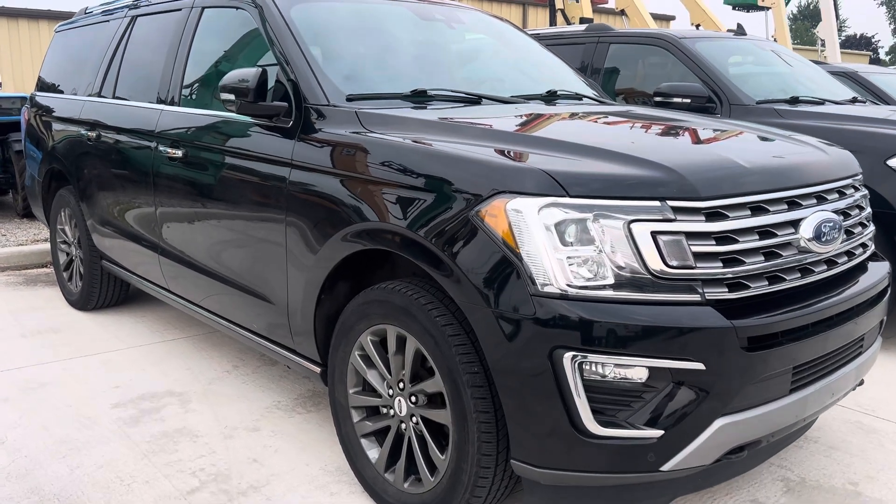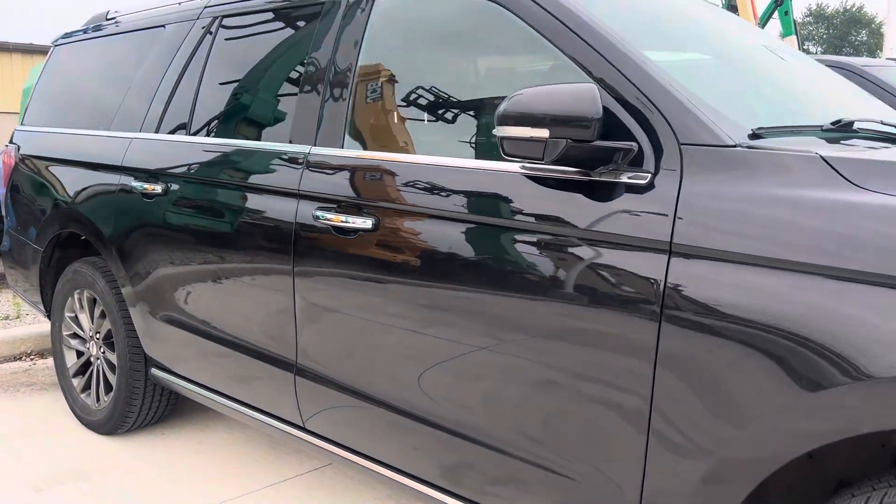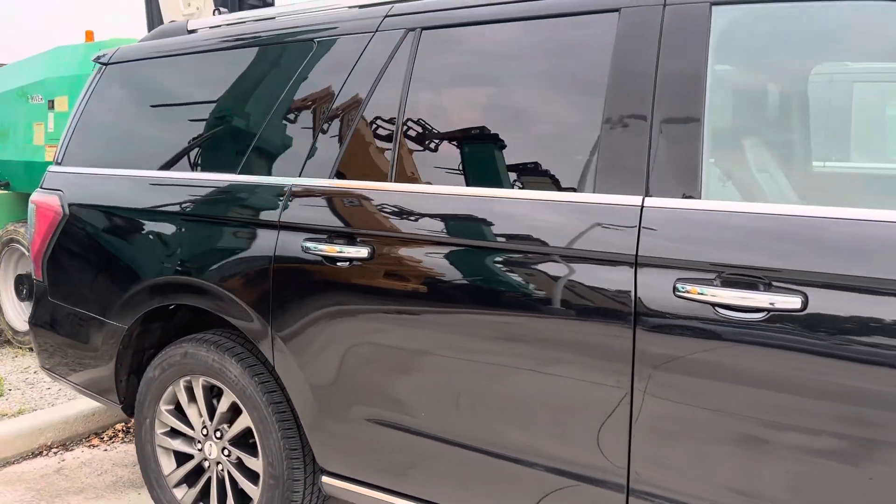Hey, it's Colin with Terry Hendricks Ford. Just wanted to get you a quick walk-around video of our 2021 Ford Expedition Limited here.